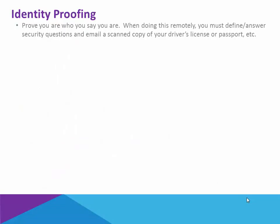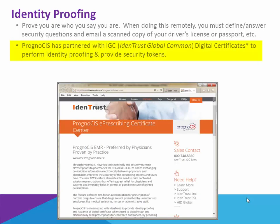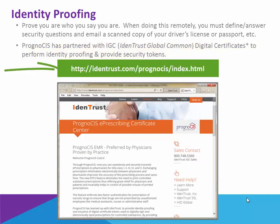As regards the identity proofing, this is the step by which you prove you are who you say you are. When doing this remotely, you're going to be asked to define and answer some security questions and maybe to email a scanned copy of your driver's license or your passport — something that is going to prove you are, in fact, yourself. Prognosis has partnered with a company called Identrust Global Common Digital Certificates. They will perform this identity proofing as well as provide the security tokens to you. You'll see the website here of the Prognosis page with Identrust where you can procure your token.